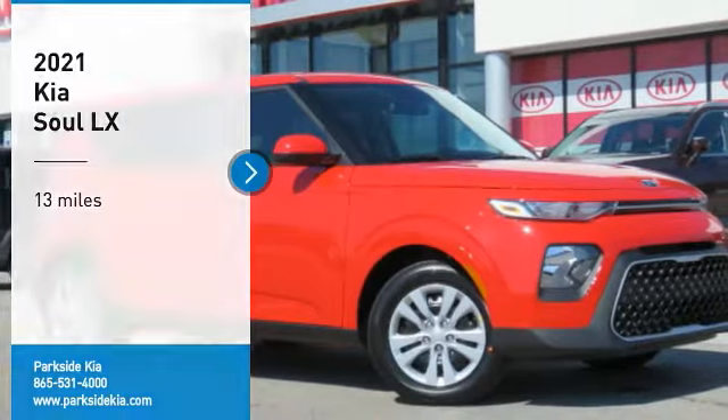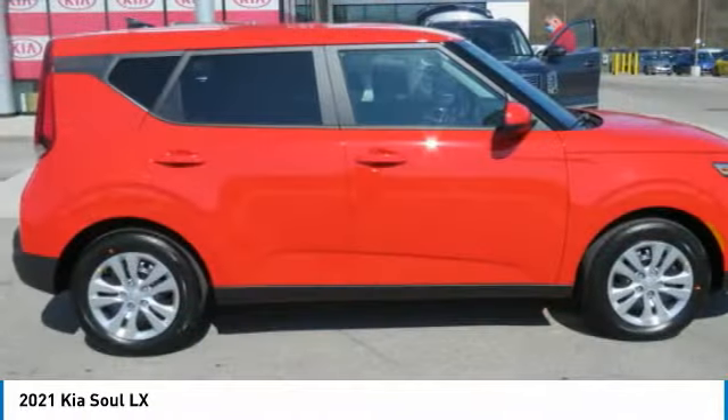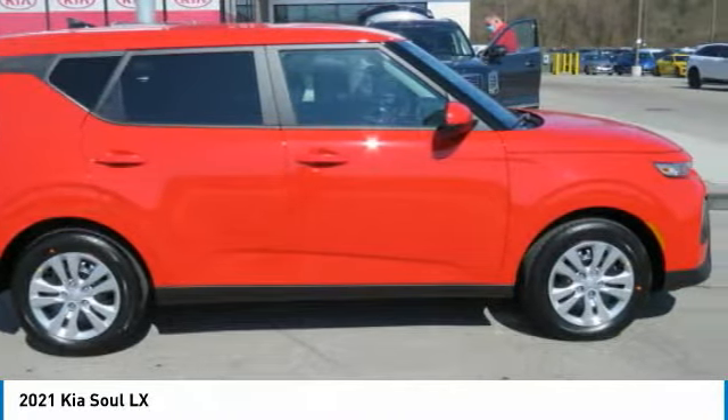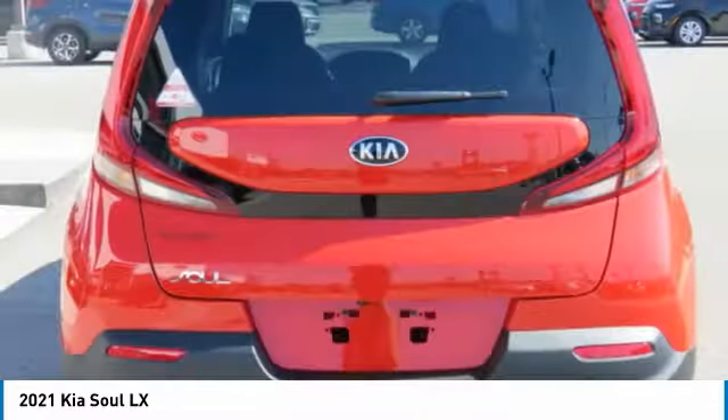Come test drive the 2021 Soul. The Soul is quick and ready with its innovative, catchy style — a sharp, roomy, and well-fitted cabin, and a comprehensive list of safety and fun features.